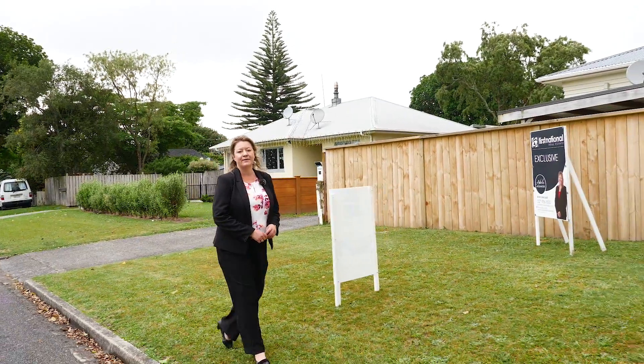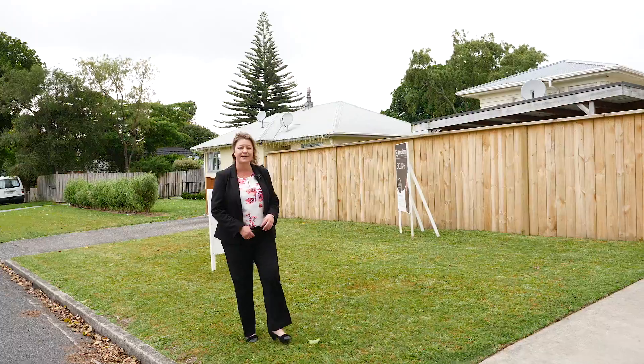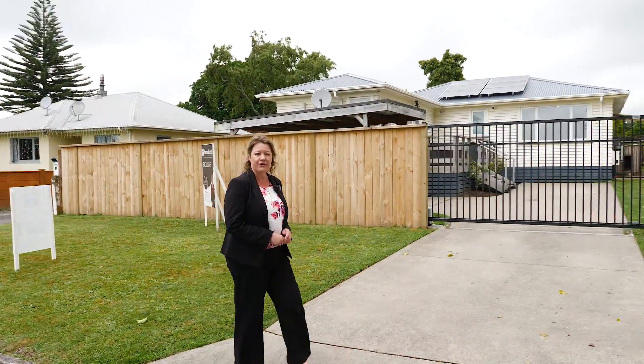Hi, I'm Adele Alexander, your local area specialist from First National. Today I have a superb property that would make a wonderful starter for you to get on to the property ladder. Without further ado, let me open the gates for you to 6A Puriri Ave in Te Puke.